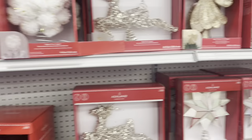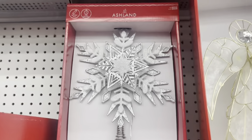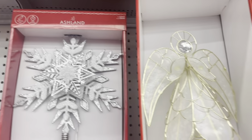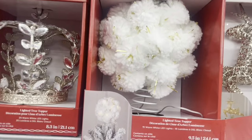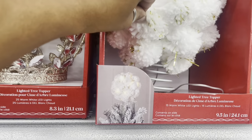Let's go find some more fun stuff. Look at that tree — look at that star. These are beautiful. That's like a fuzzy plush star and it lights up — oh, that's pretty.